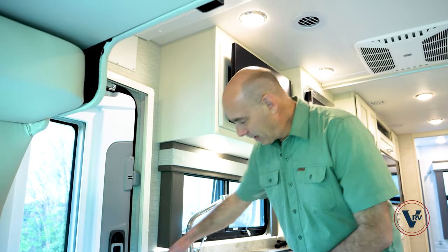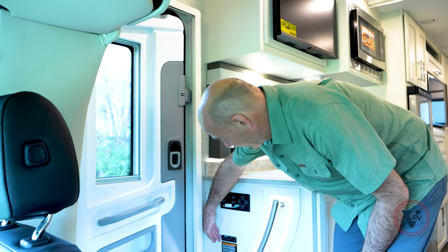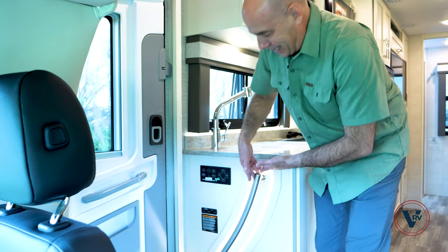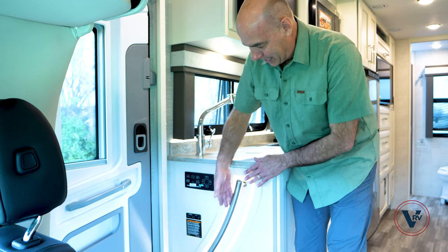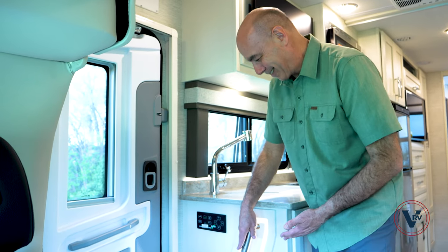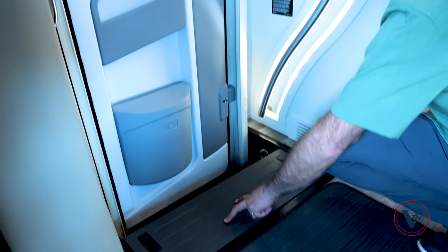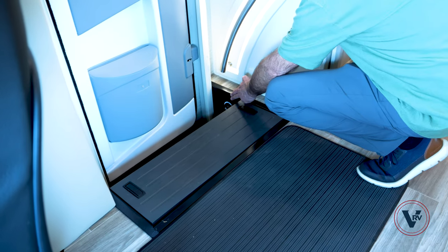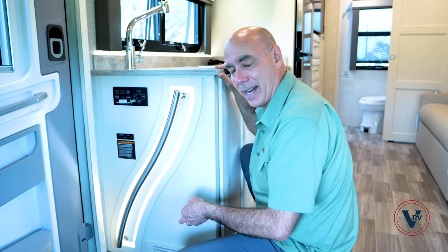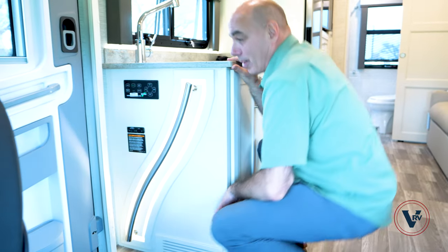Right here is our hydraulic leveling control panel. We have some on-off switches for our spider control below here. I really like in 2023 this LED backlit grab bar — it just looks like high-end diesel pusher styling right here. Your house batteries live underneath the step, and then your battery disconnect is right here at the door. You can pop that off to save the batteries if you're putting it in storage for a period.